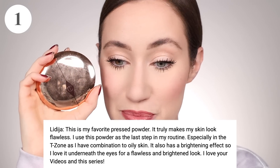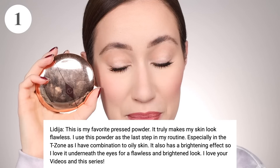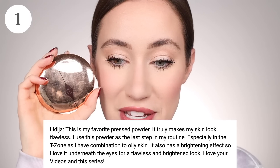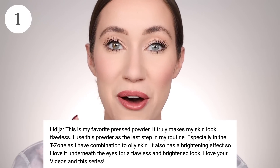Ledesha said, 'This is my favorite pressed powder. It truly makes my skin look flawless. I use this powder as the last step in my routine especially in the T-zone as I have combination to oily skin. It also has a brightening effect so I love it underneath the eyes for a flawless and brightened look.' I agree — it really is one of my favorites to wear just in the T-zone. I don't set my whole face with this. I use it under the eyes, over pores, on the chin and in the middle of the forehead, and it really does add that flawless coverage and smooth out pores. It's amazing.